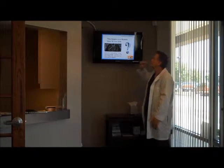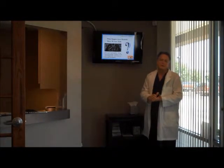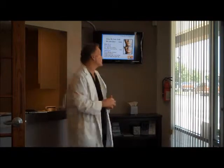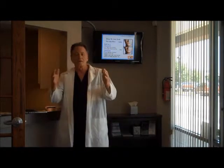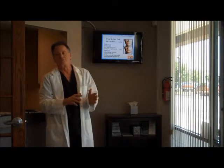Those gaps contribute to further decay and gum disease, and further tooth loss eventually. Most of the bone loss occurs in the first six months or so, and as it continues to be lost, that's irreversible.